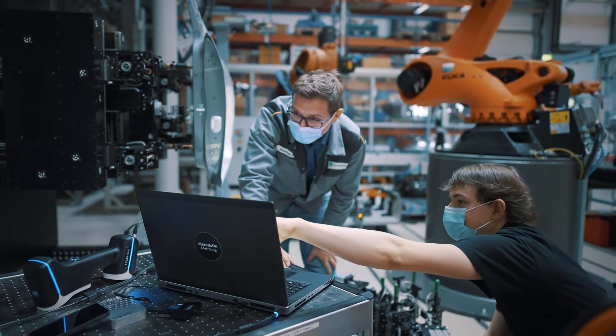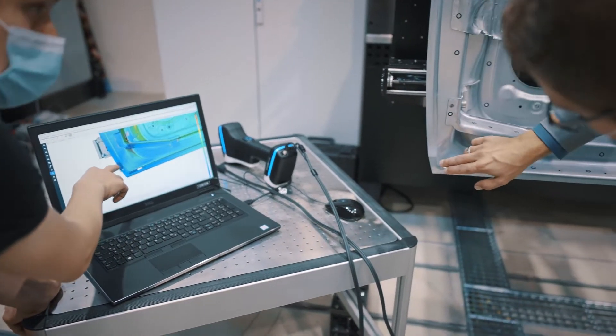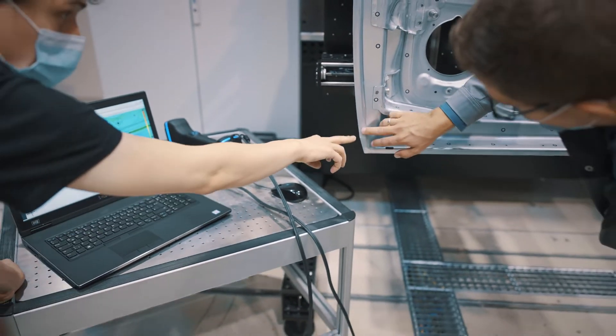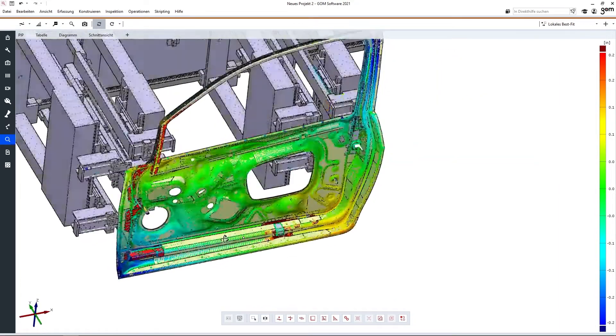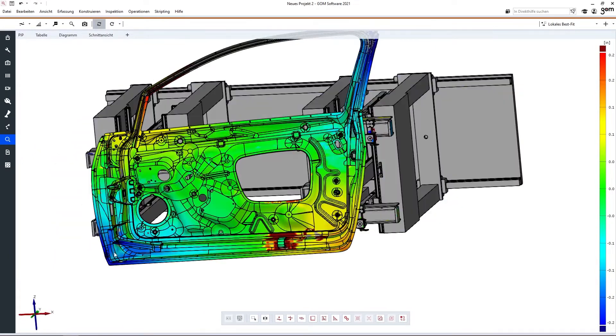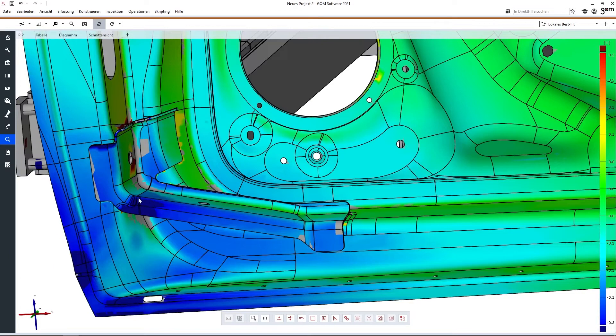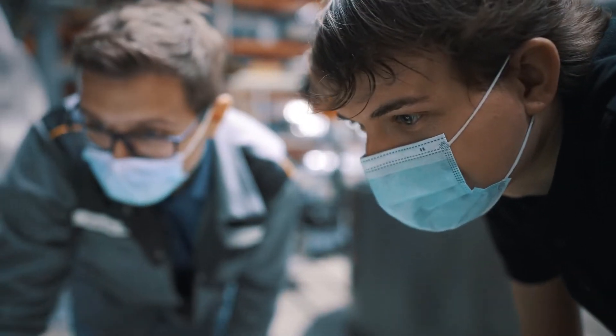Being a research institute means you do things which are not yet implemented as industry standard. So the possibility to realize your own ideas in this common space is just very important. As a mathematician, it is fascinating with just how few images you can 3D model a whole piece together — and you know how much mathematics is behind all of this. It's just fascinating.